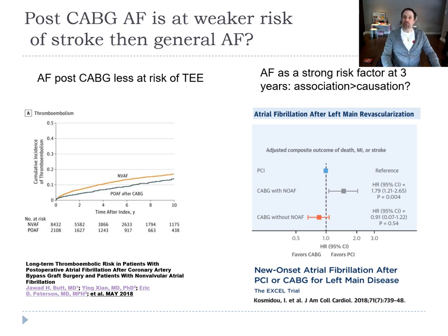We know that post-op AF carries a risk of stroke, but it seems to be lesser than native valve AF. That said, we cannot say it's benign. Studies show that patients who had post-op AF have a much higher risk of adverse effects on follow-up compared with patients without AF.